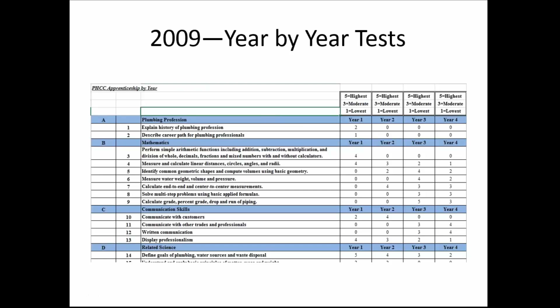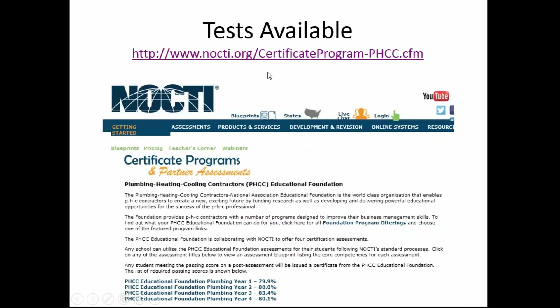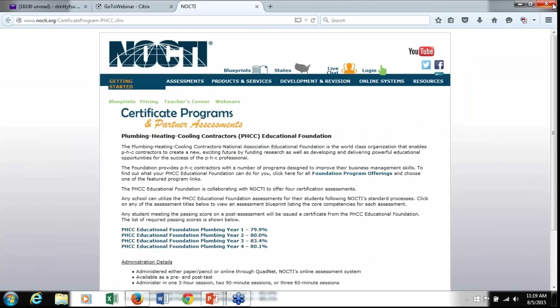In 2009, they had me come back and we developed the test and set a passing score for each year. So you now have available, for the plumbers, the four-year test — year one, two, three, and four — available through NOCTE. NOCTE is a testing company hosting and supporting this test. If you go to nocte.org certificate program, PHCC, you will see this. It tells you what the passing score is for each year's test.